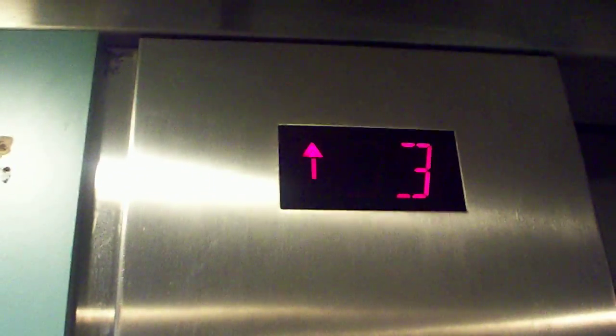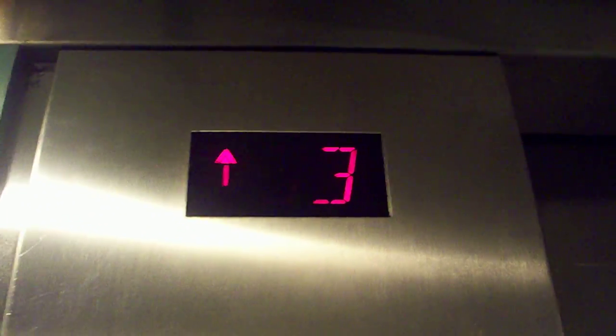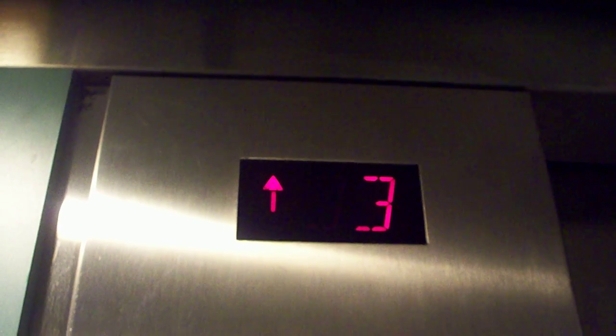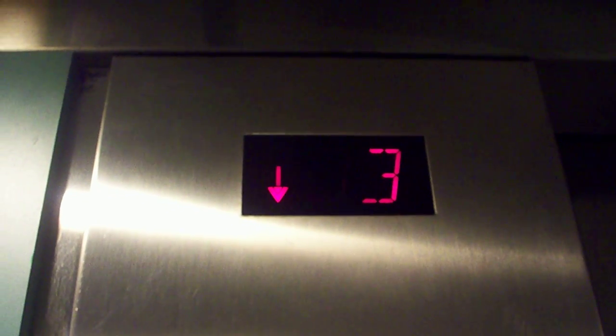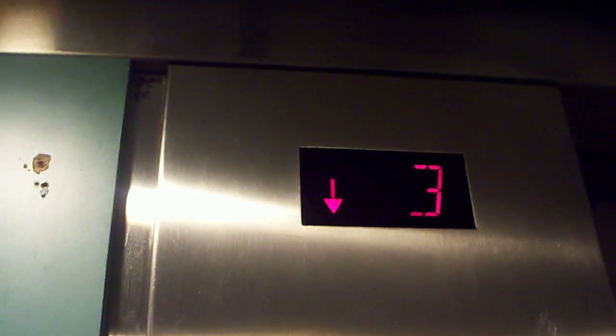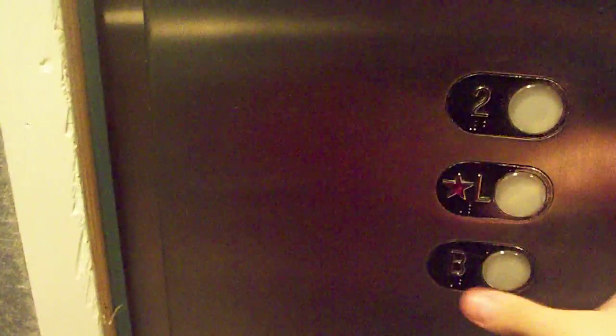This is the elevator at the Urban Outfitters in New York City, on 72nd Street and Amsterdam Avenue. You're on 3 or 2. Let's go to the basement. It takes a lot of level.